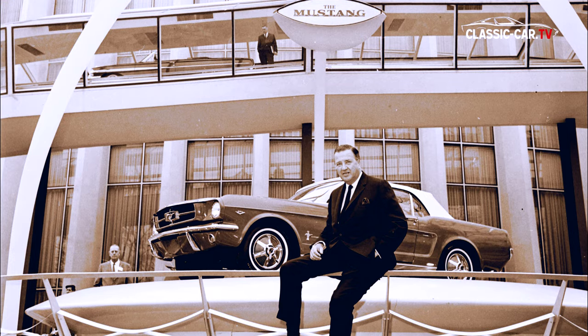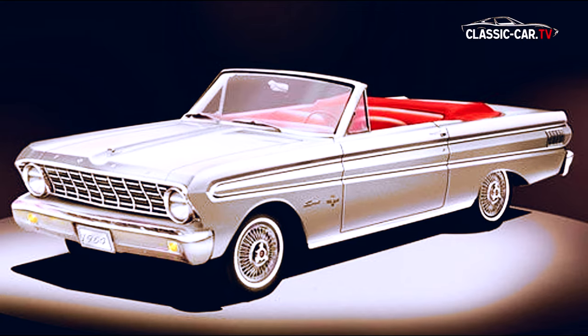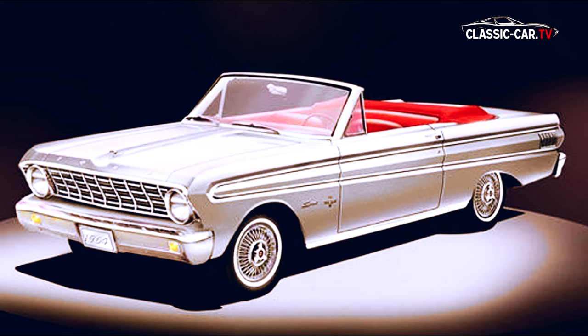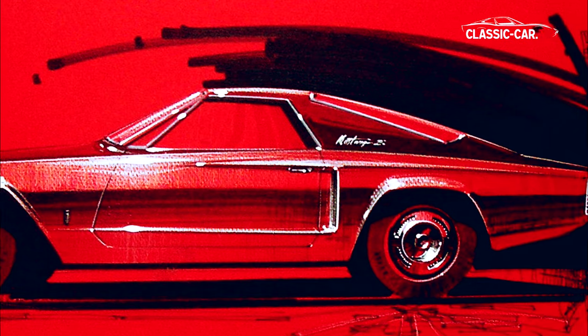1964 stellte Ford den ersten Ford Mustang auf der Automobilmesse in Detroit vor. Technisch basiert dieses Modell auf dem Ford Falcon. Es sollte das erfolgreichste Werk des Designers Joseph Orris werden. Er kam 1947 zu Ford und wurde 1955 Head of Design.